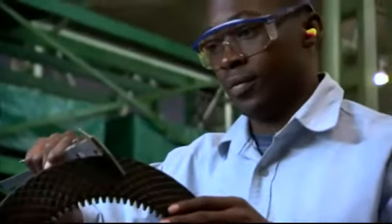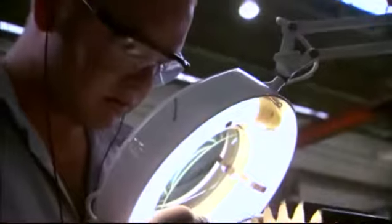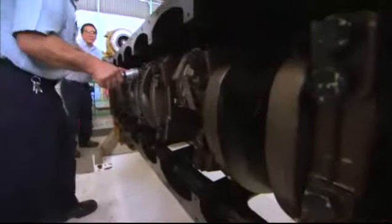Each component is thoroughly bench tested before being reinstalled. During the reassembly process, all critical torques, clearances, and pressure settings will be maintained and recorded, and all wiring is replaced.